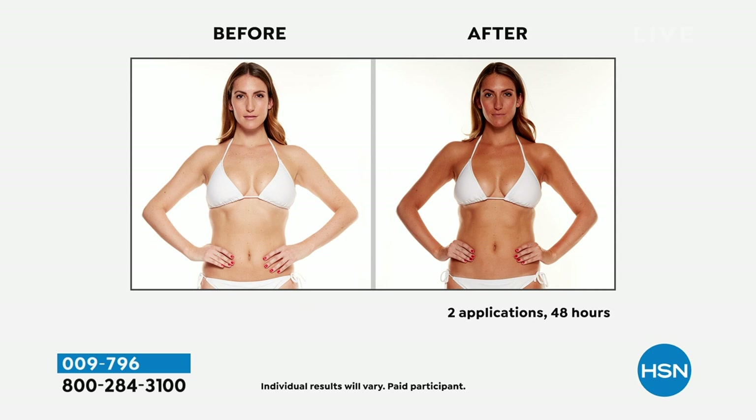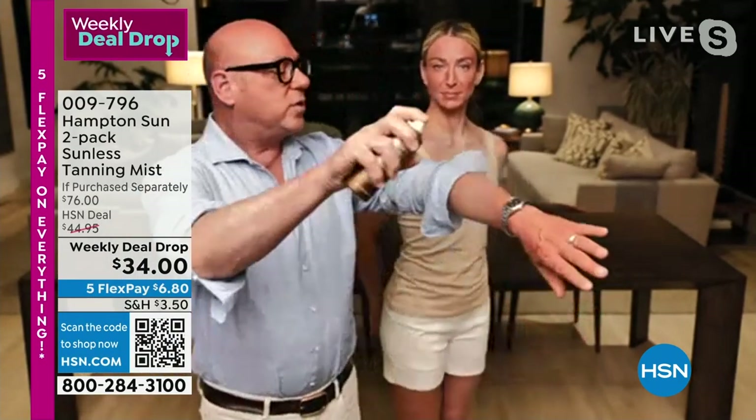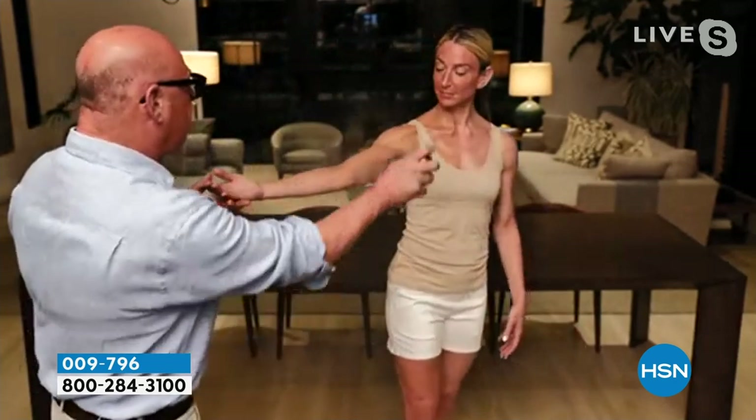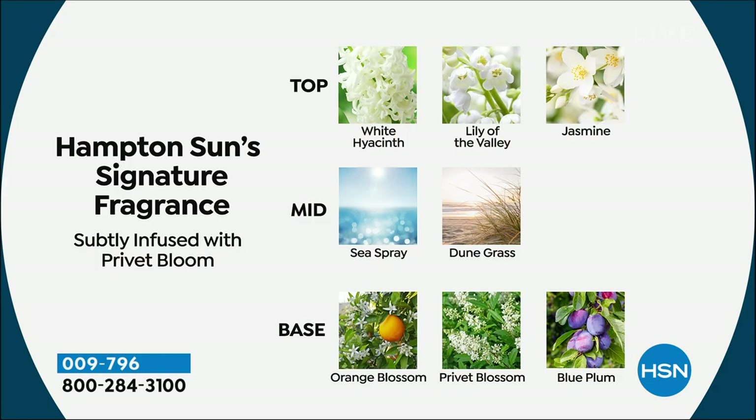Let's talk about the fragrance, Salvatore. Oh my God, it's magical. We bottle the Hamptons and put it in here and deliver it to you at home. We call it Privet Bloom — it's from the hedge in the Hamptons, a little white flower, it's just magical. Hold it away about eight to ten inches and spray in a circular motion and let the can do the work for you. It's such a microfine mist. You can hold it upside down — you could do your back, your booty, anything. You don't have to ask anybody to help you. It's complex like a fragrance, a harmony of notes — there's no weird smell, no strange odor. You have the hyacinth, the lily of the valley, the jasmine, a little sea spray, a little dune grass, and the base with blossoms, flowers, and a little citrus.